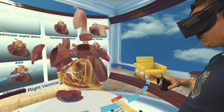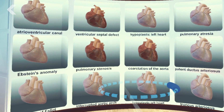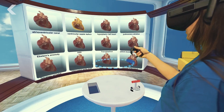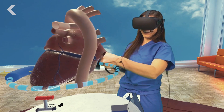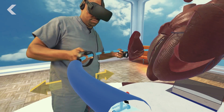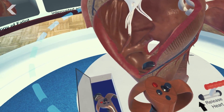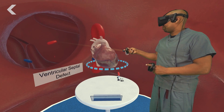First you put on the virtual reality headset, and you're standing in an environment where you see a library of congenital heart defects in front of you that you can select from. You can aim at any of the different conditions and tractor beam it down by pulling the virtual reality trigger, and the heart comes down in front of you. You can pull on a lever that does what they call exploding the heart, which takes the heart into its main components and separates them out. And then you can transport yourself inside the heart.